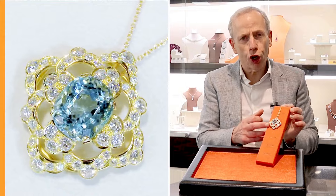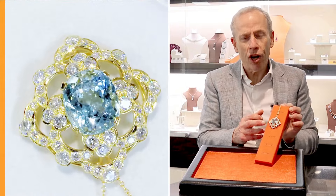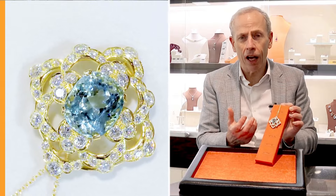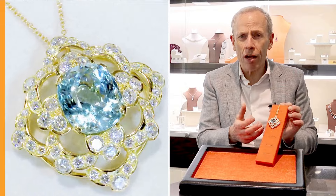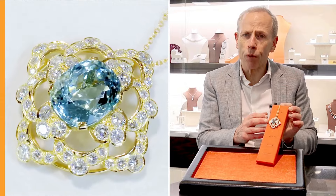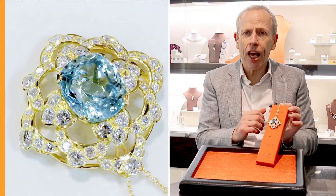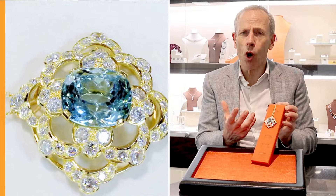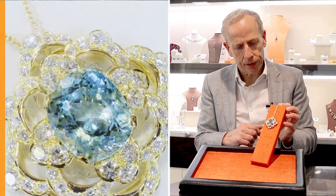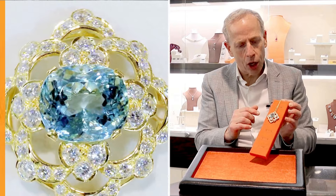Quite stunning in design, set with this beautiful cushion cut 22.32 carat aquamarine, which really displays fine colour, brilliance and presence. It's surrounded by a beautiful array of really high diamond grade transitional modern brilliant round cut diamonds, colour G, VS2 in clarity. They display a really fine white colour and brilliance, finely set in this lovely 18 carat yellow gold setting.